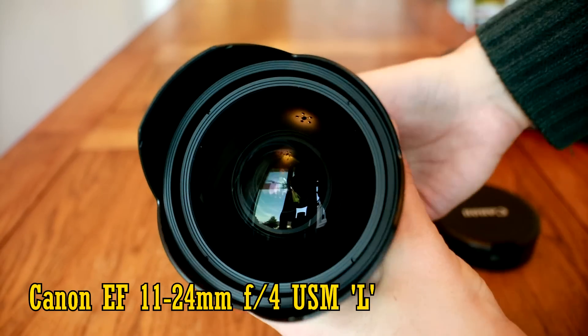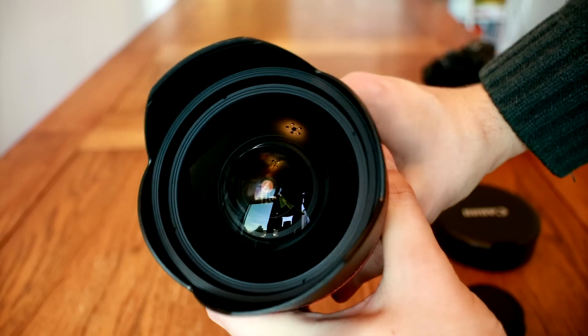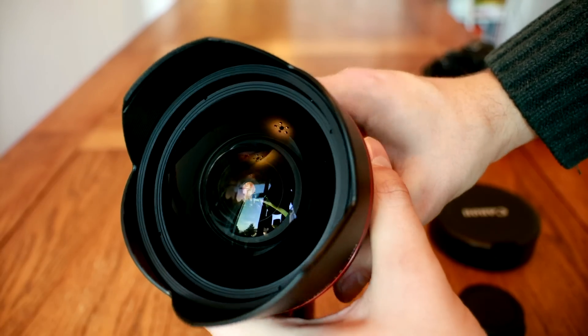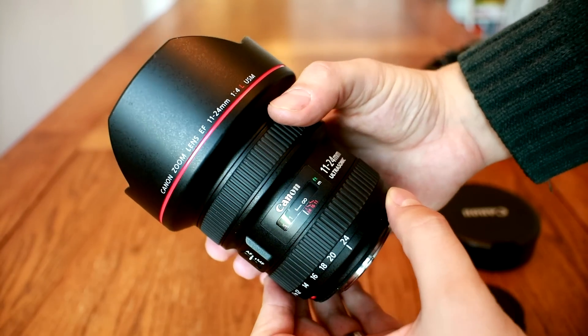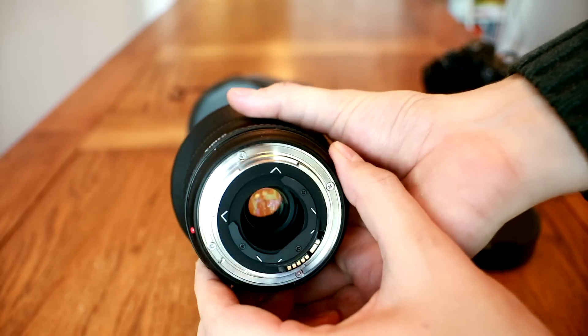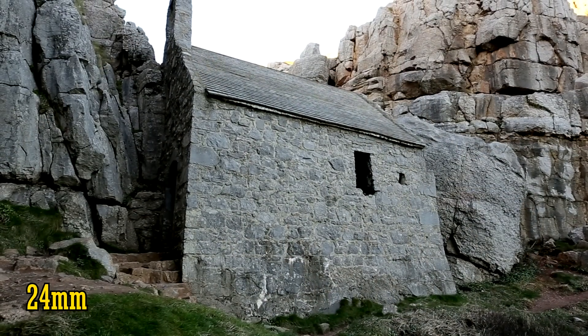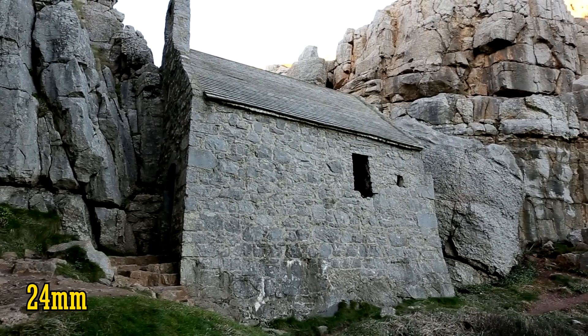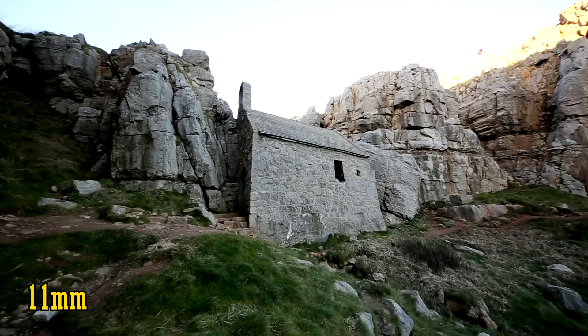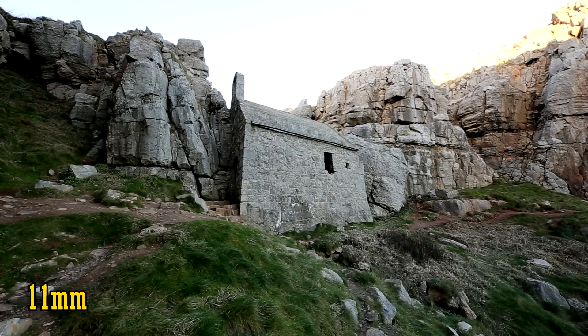It's a full-frame lens for digital SLR cameras — a full-frame lens that zooms as wide as 11mm. If you own a Canon camera, that is currently as extreme a wide angle as you can get. The zoom range starts at 24mm, already a very wide field of view, and stretches out cavernously to that widest point. An incredible zoom range.